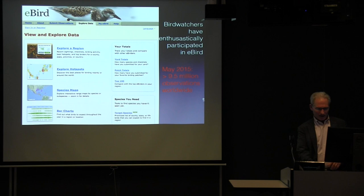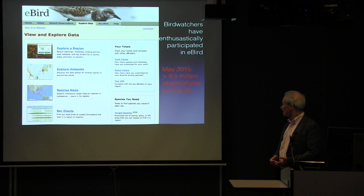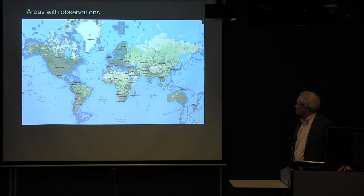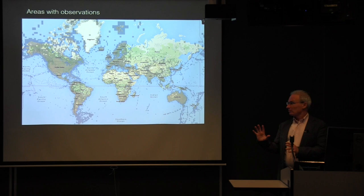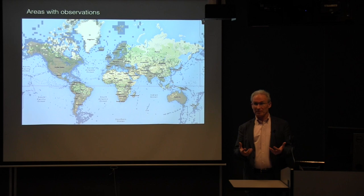This is their webpage, and even a year ago there were already almost 10 million observations that had been made. You can view and explore their data, contribute data, and so forth. There are all kinds of incentives — you can make your totals. Here are the areas where they've received observations; they would really like someone to go up to Siberia, which is a very important area for birds. I was surprised by the density in Mongolia — there must be some active bird watchers there.